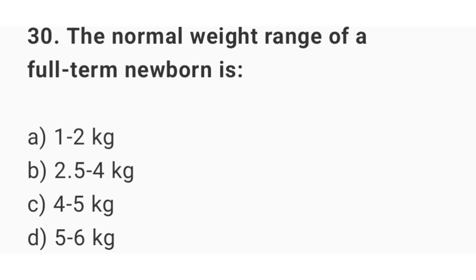Question number 30. The normal weight range of a full term newborn is? The right answer is option B: 2.5 up to 4 kg.